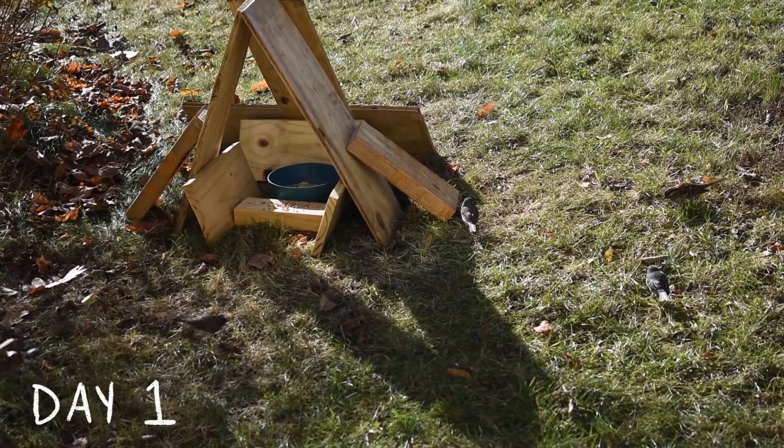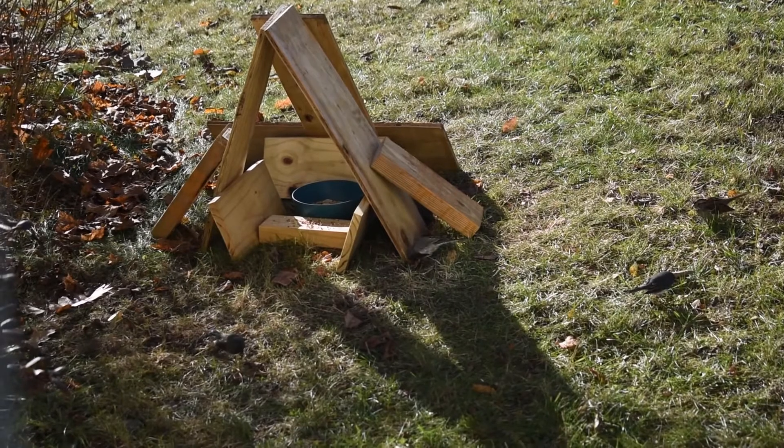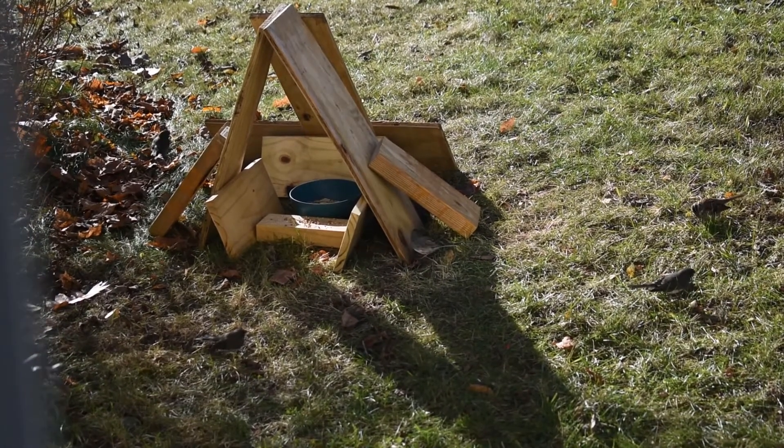The first day the shrine was up, they were very cautious. They were hopping all around it, but no one wanted to get on it or in it to eat, but they were definitely curious.